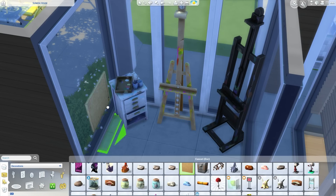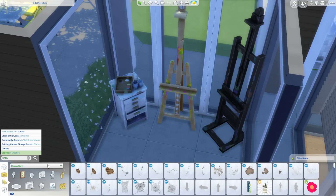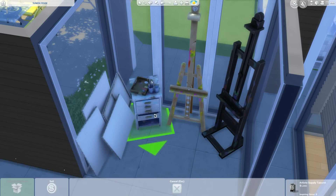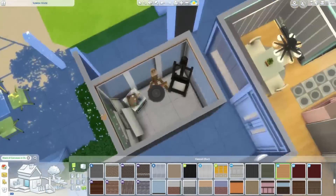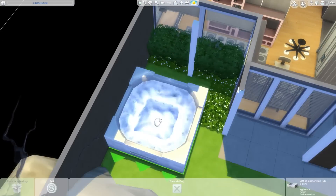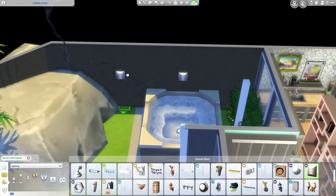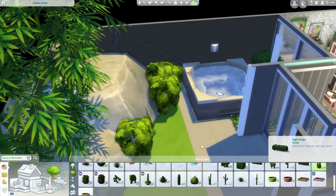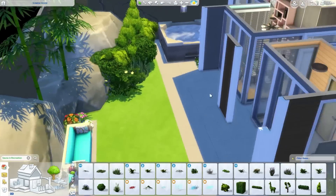If you want to download the house, it's going to be on the gallery — look up user deligracy. If you want furnished, search deligracy. If you want unfurnished, you can get it from James, or just download from me and select unfurnished. Then we're just doing a little bit of landscaping and we're about to make a pool — just a small pool, like a quick little dippy pool.